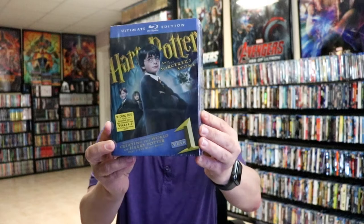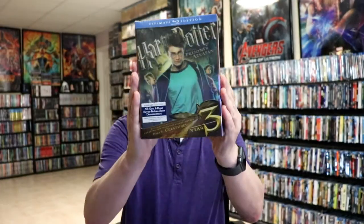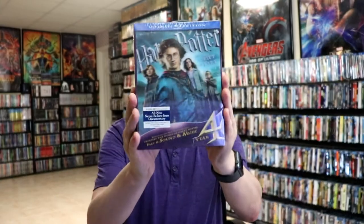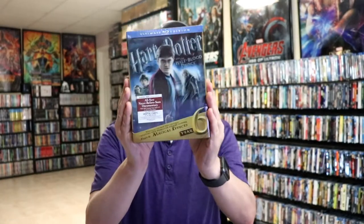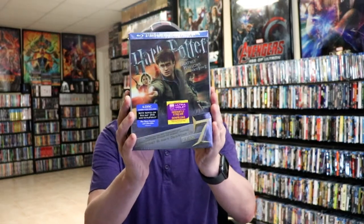We have this nice box set for Sorcerer's Stone, Chamber of Secrets, Prisoner of Azkaban, Goblet of Fire, Order of the Phoenix, Half-Blood Prince, and Deathly Hallows Part 1 and Part 2. I really do like the Ultimate Editions.